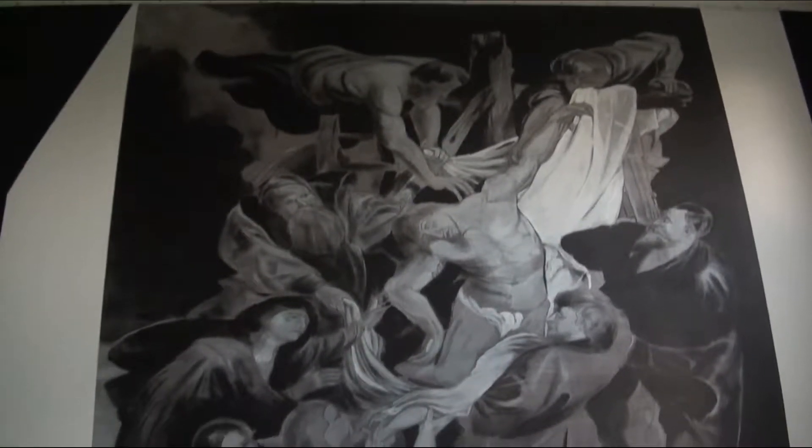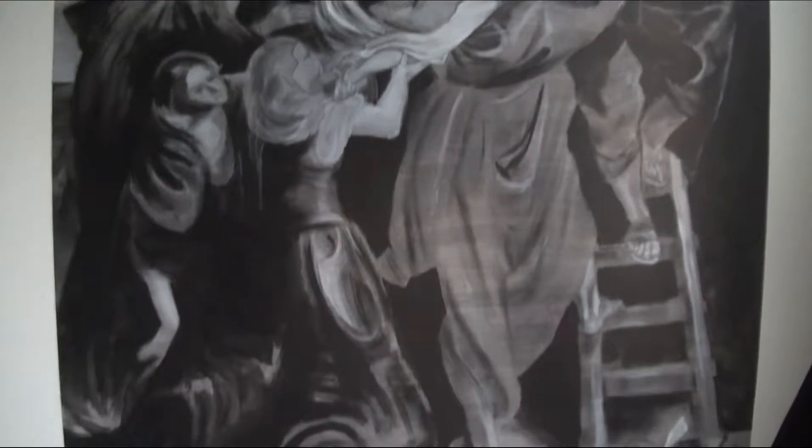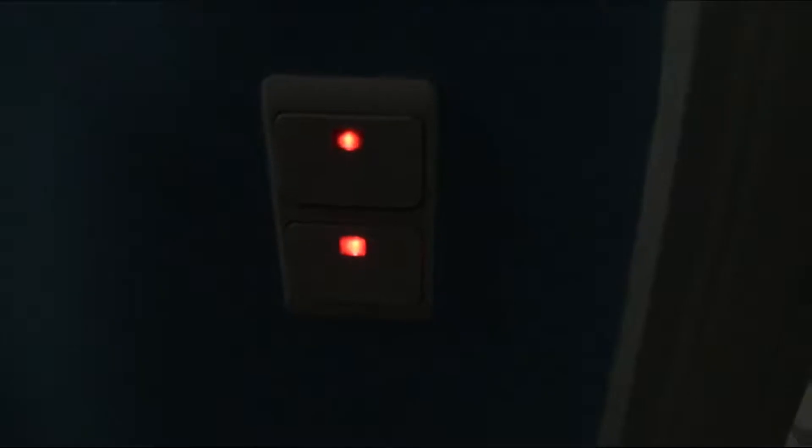This is amazing. So this was the front door — the light switches are on, so the power is on. That's strange. So I'm gonna check upstairs.